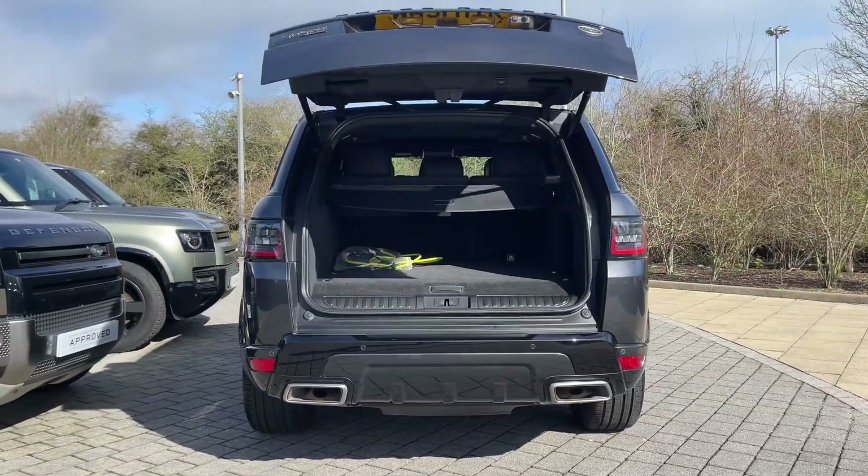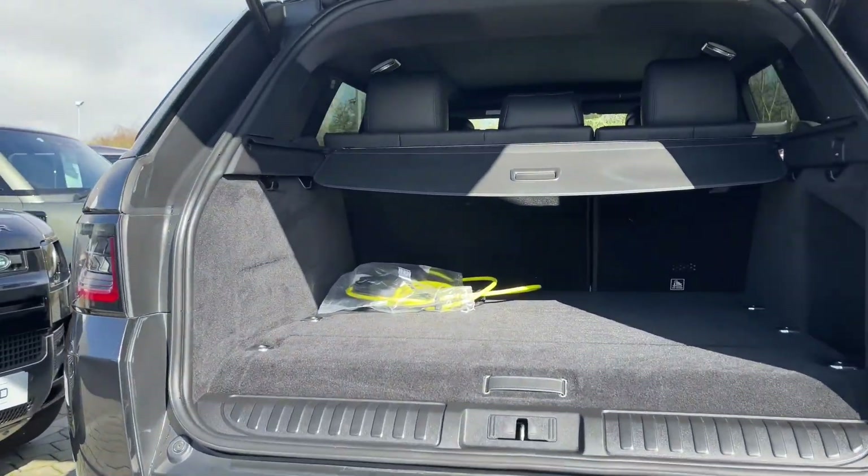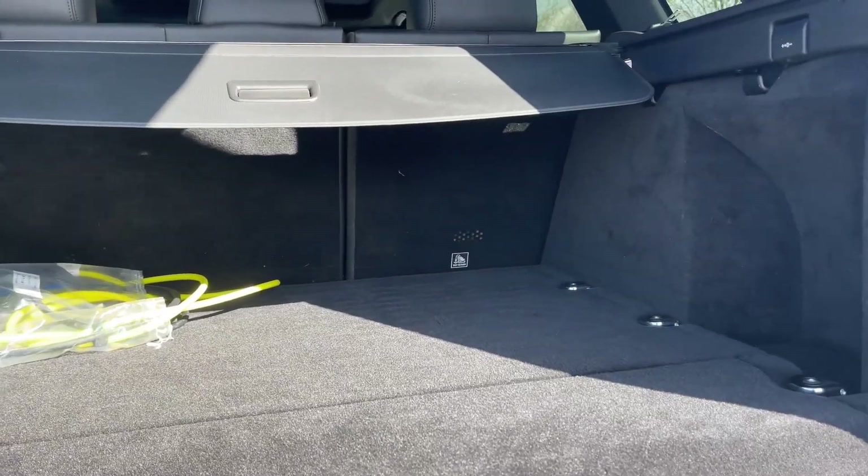Opening the boot, which can be done electronically using the key, is a feature bound to come in handy after a large shop or when pressed for time. Doing so reveals a large amount of boot space that can be increased further by folding down the rear seats.